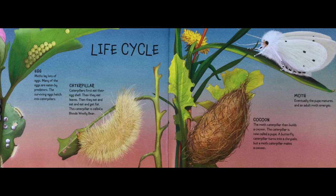Cocoon: the moth caterpillar builds a cocoon, and the caterpillar is now called a pupa. A butterfly caterpillar turns into a chrysalis, but a moth caterpillar makes a cocoon. Eventually, the pupa matures and an adult moth emerges.